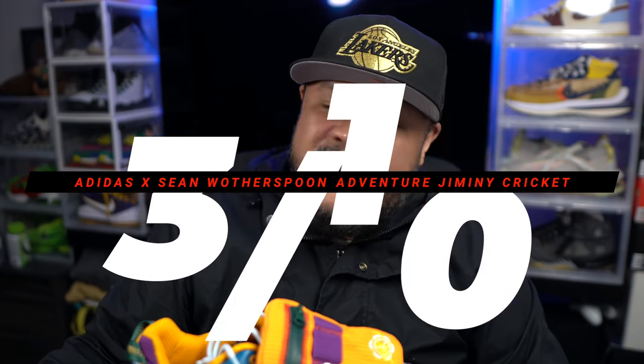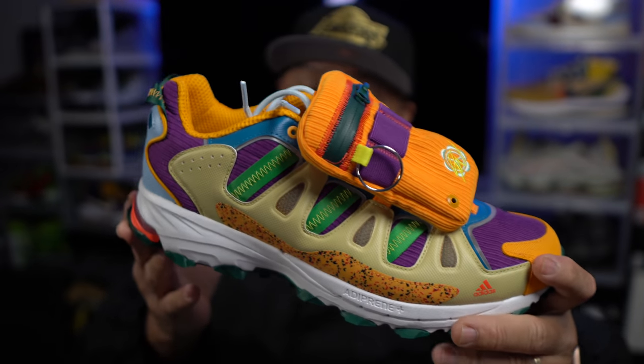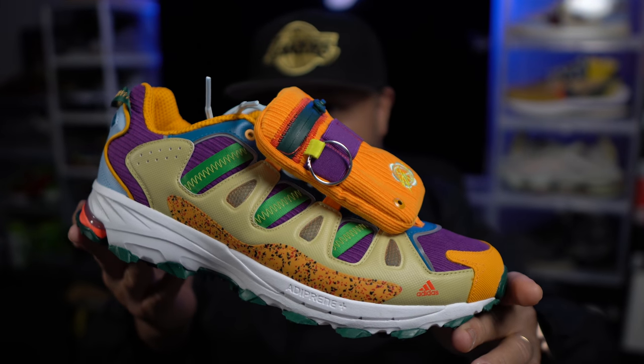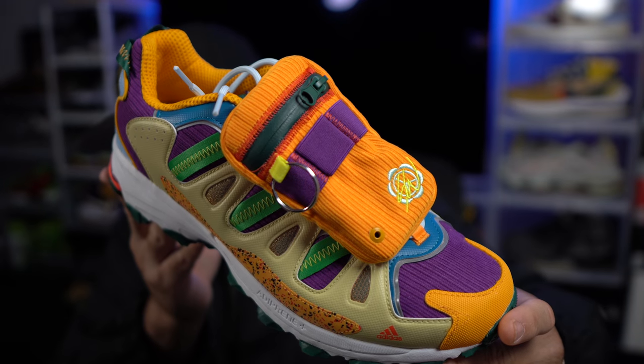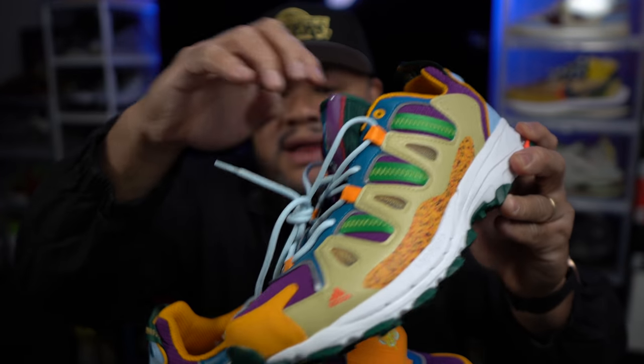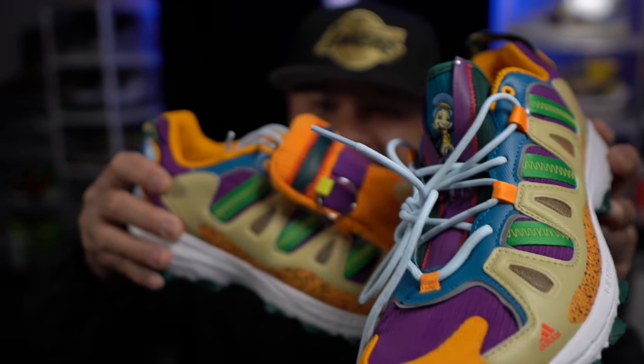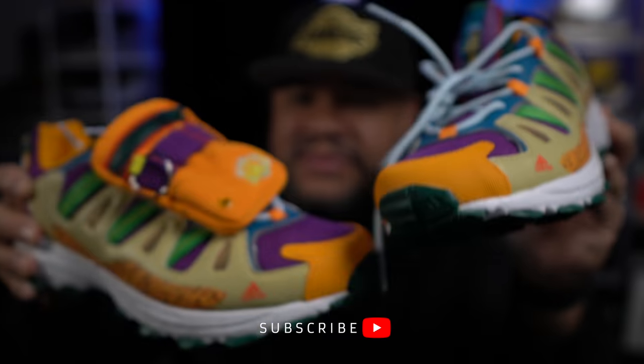These are getting a three out of ten — and that's just me. Go tell me what you think in the comments. This is the Super Turf Sean Wotherspoon Adidas. It's a Jiminy Cricket shoe and it's weird how they kind of just threw Jiminy Cricket in there. Like, subscribe, check out the podcast — it's been 12Hub TV, catch you on the next one, peace.